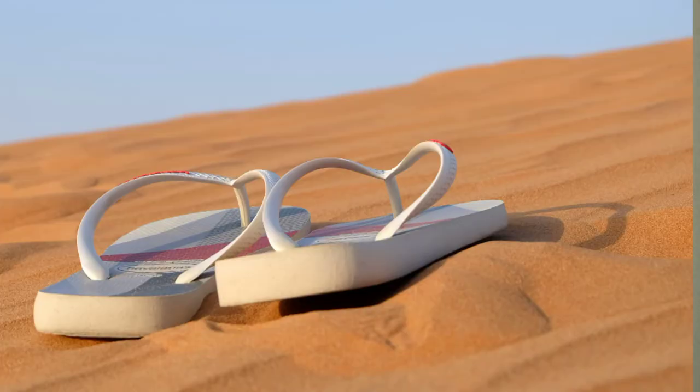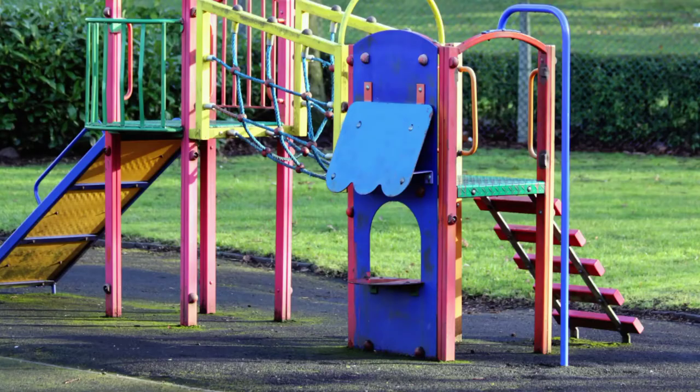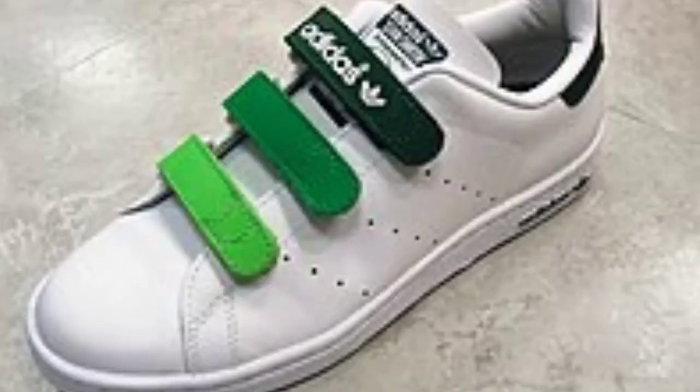Number four: do not send a child in flip-flops or open-toed shoes. This can be very dangerous on a playground. With open-toed shoes and flip-flops, they can cut themselves on glass, rocks, or any material on the ground. So prevent this — the best thing you can do is send your child in sneakers. And if they don't know how to tie their shoes, there are shoes today with no laces or even Velcro, where the child can put on their shoes by themselves until they are able to tie shoes themselves.